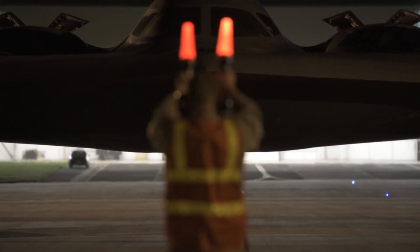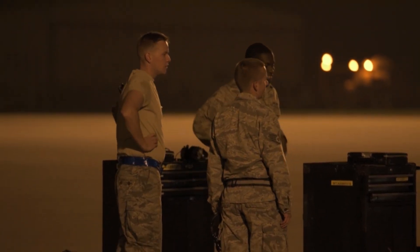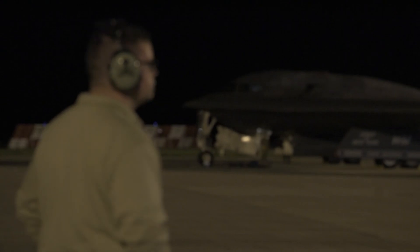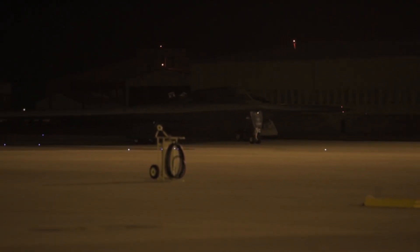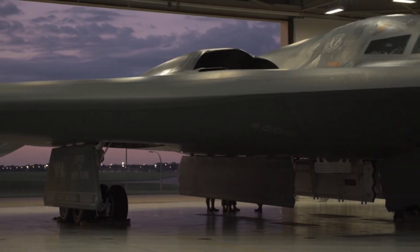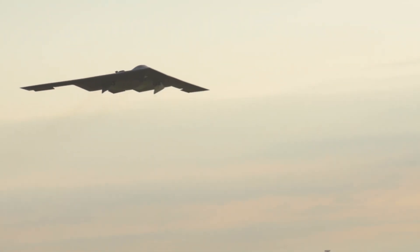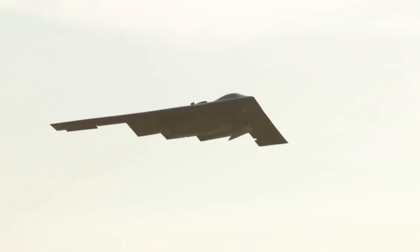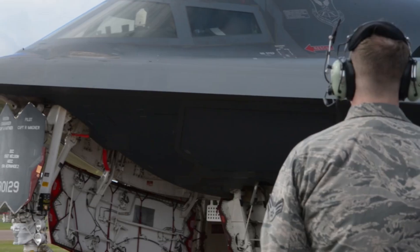So where does the B2 stand today? Only 20 are operational, each costing around $150,000 per hour to fly, but they remain a cornerstone of US strategic deterrence. However, a new chapter is about to begin. Enter the B-21 Raider, a next-generation stealth bomber set to replace the B2 by the 2030s — smaller, cheaper, and even stealthier. The B-21 uses lessons from the B2 to create an unmanned-capable ghost with global strike potential.